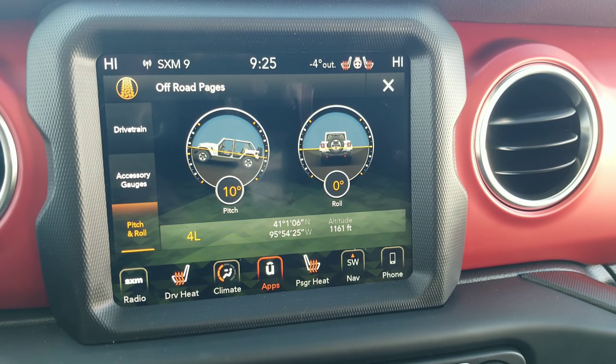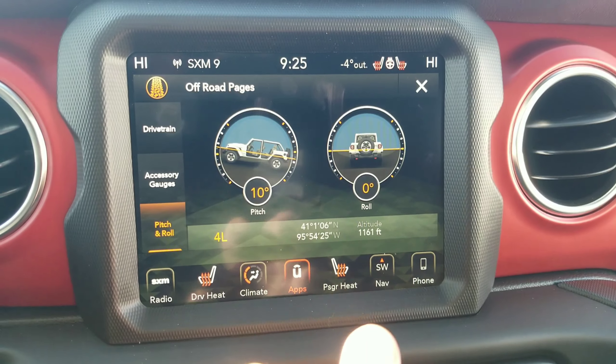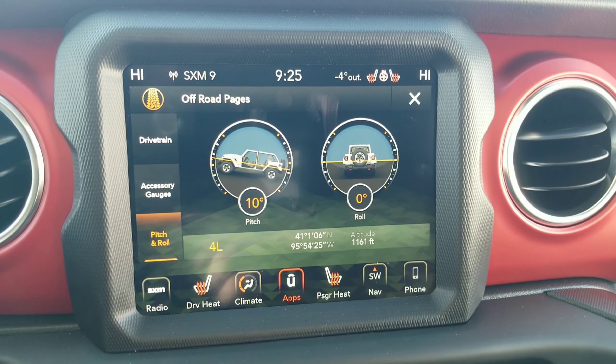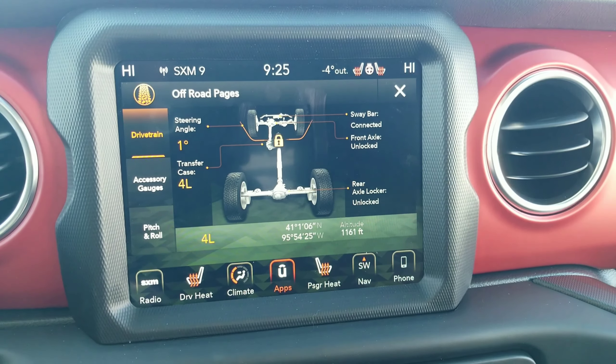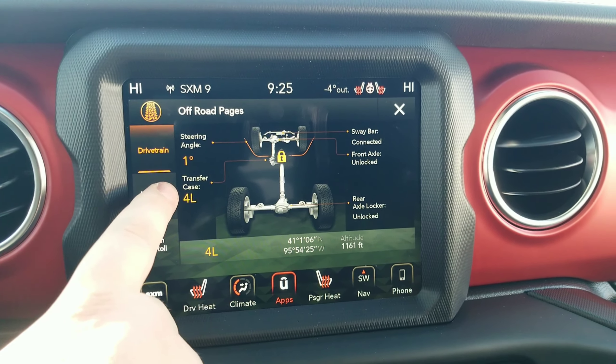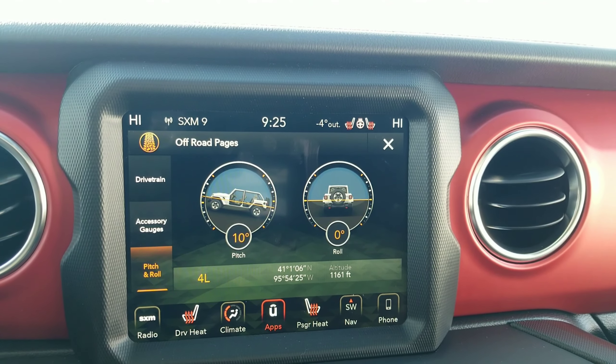The Wrangler's capability is only further illustrated by the off-road pages, with information about your drivetrain, all of your accessory gauges, and pitch and roll functionality. Ownership of this vehicle has never been more fun.